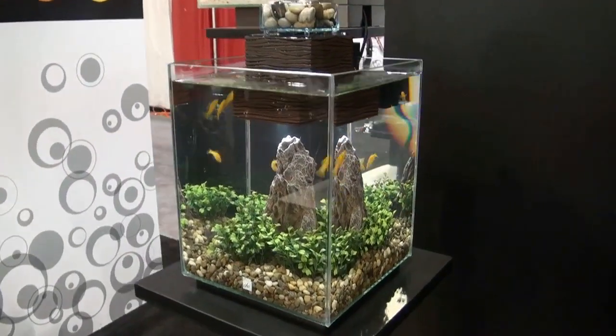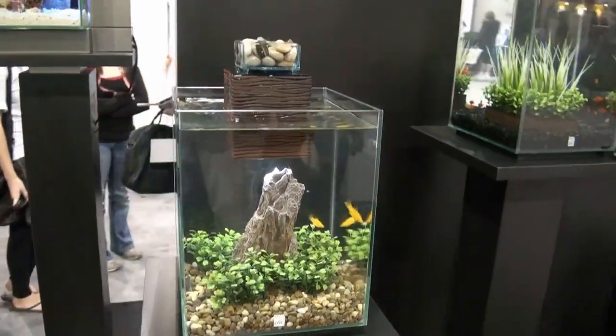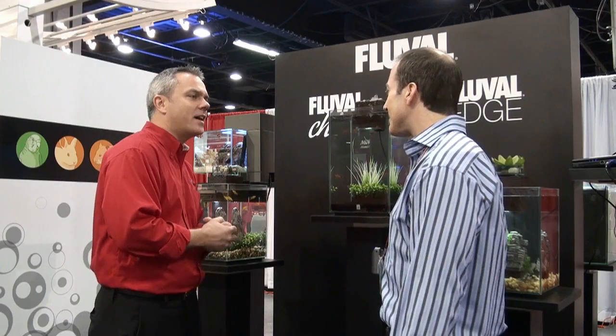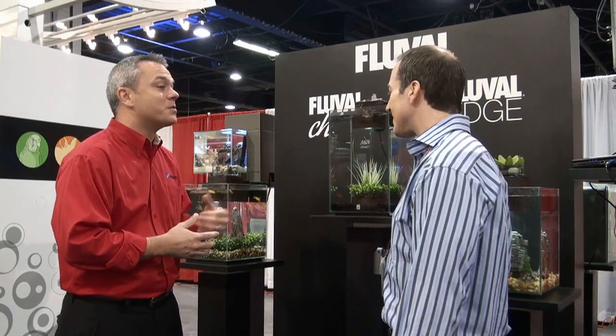So you would use this in a desktop situation? These are great on a desktop — you can have them in your kitchen, your office, or your bedroom. That makes it available anywhere, not just setting up a huge unit in your living room. You don't have to have the large aquarium. These allow a little bit more design and standard design elements — they fit into any decor.